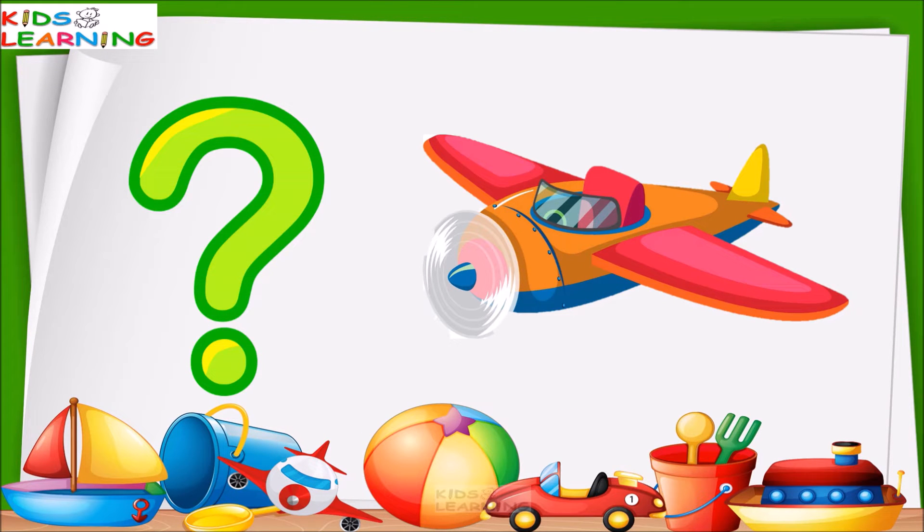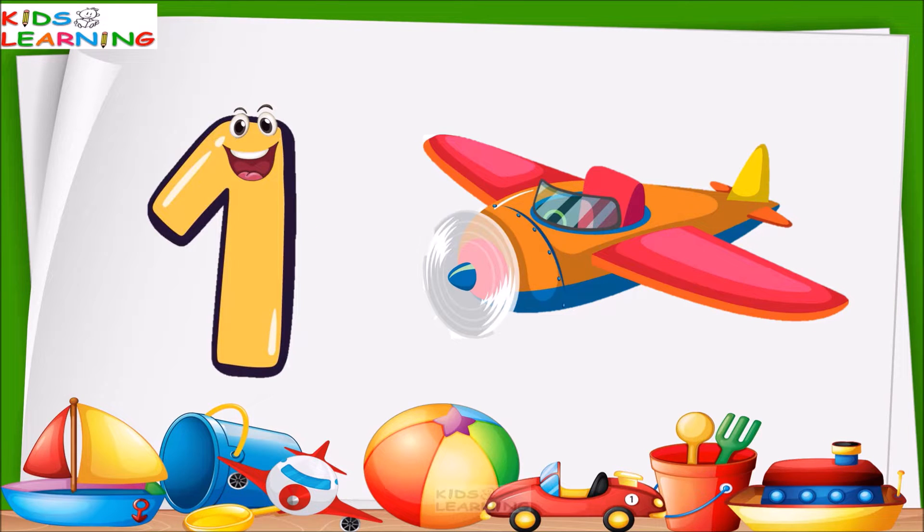This is a helicopter. How many helicopters are these? One. This is one helicopter.